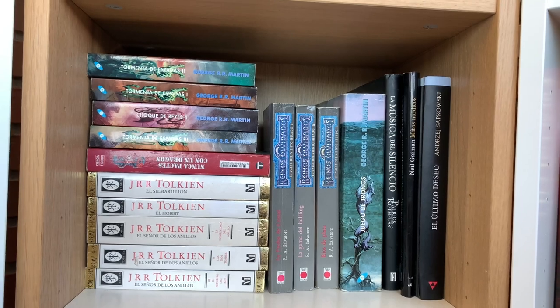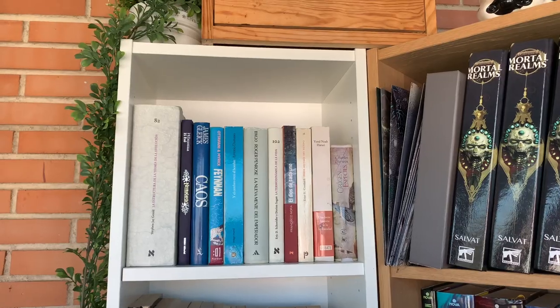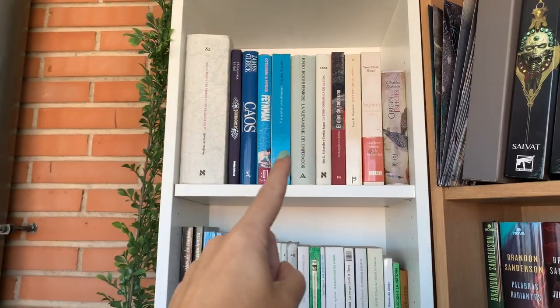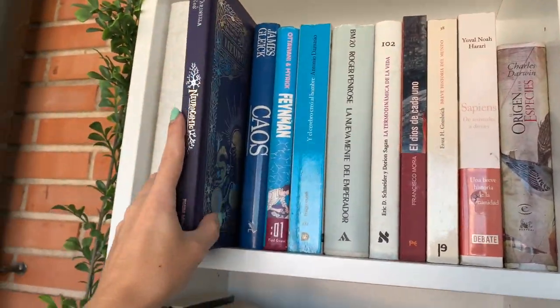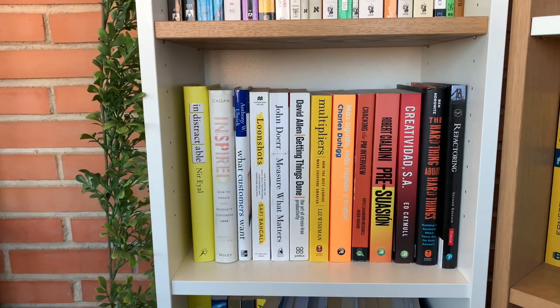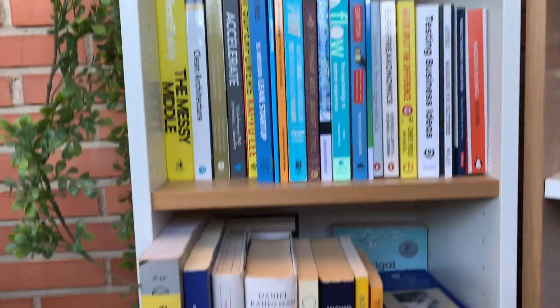Last but not least, more classics: we have Tolkien with Lord of the Rings and George R.R. Martin with A Song of Ice and Fire. The Witcher is over there too. I'll make the last shelf review very fast because it's physics and biology books — I have a Neurocomic which is a great way to start if you're interested in neuroscience, explaining the basics in a fun and engaging way. And some work-related non-fiction, more business-oriented books. And that was it for today! I really hope you enjoyed the book tour. If you did, give it a thumbs up, subscribe for more videos like this, and I'll see you real soon. Bye!